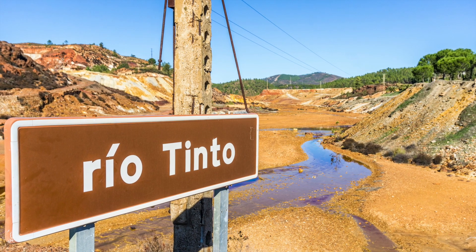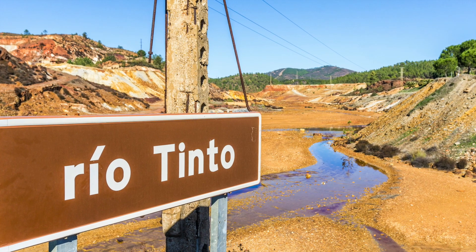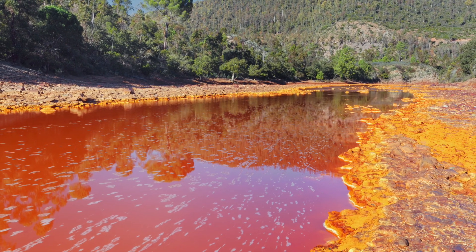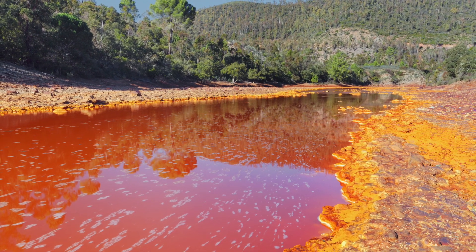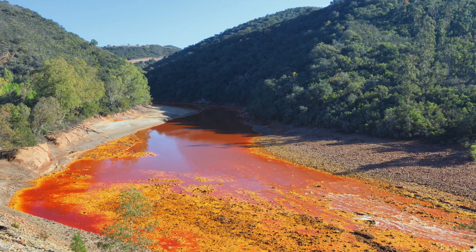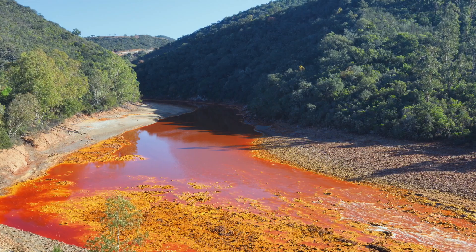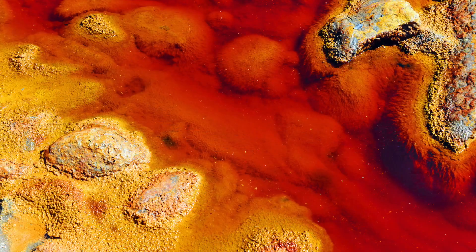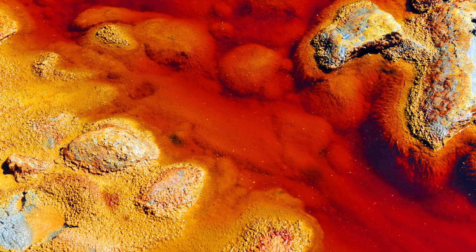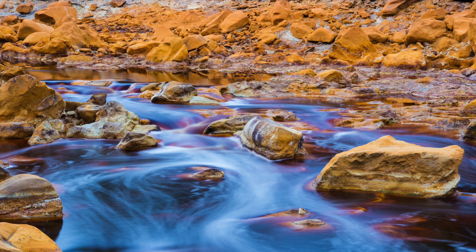Another interesting landmark that scientists are currently studying is the Rio Tinto, or Red River, a 100km stretch of river in Spain known for its characteristic red water. It has also been called the Blood River by tourists. Some speculate that excessive mining of metals on the riverbank is what caused it to run permanently red. Minerals such as copper and iron were extracted 3,000 years ago, and these minerals, combined with the high acidity of the water, cause the metals to oxidise and turn the water bright red.